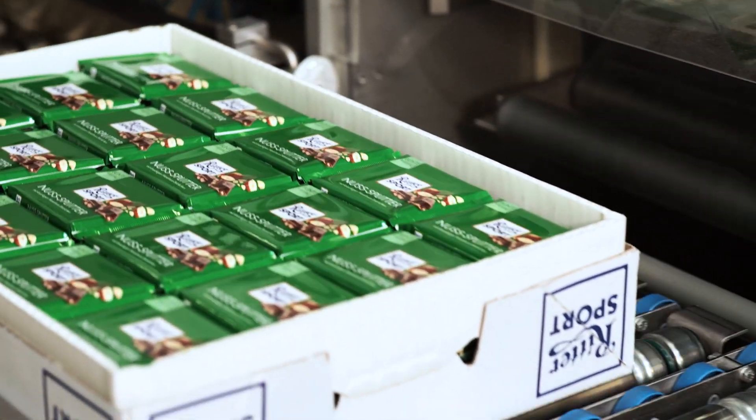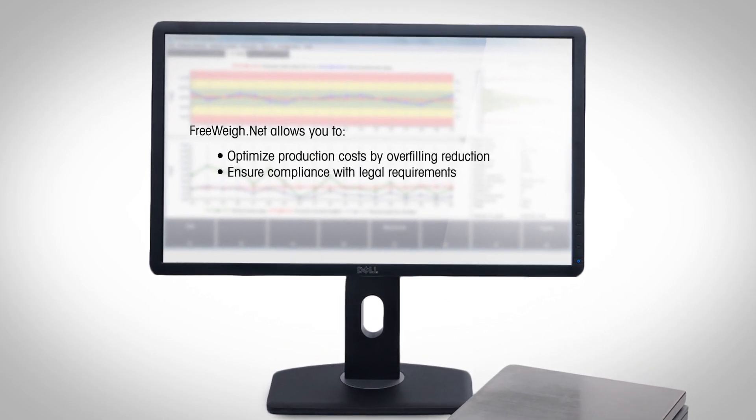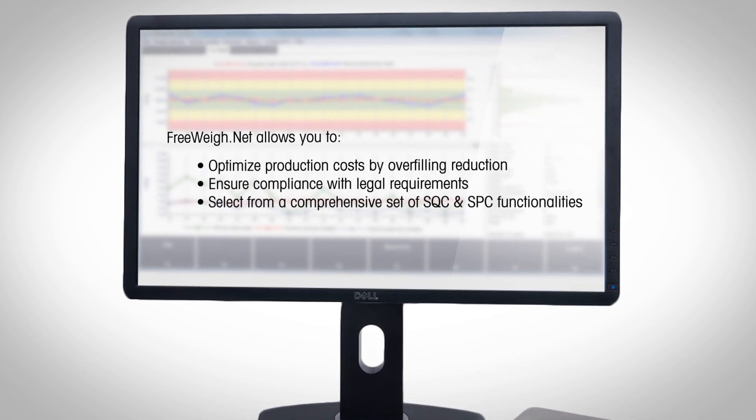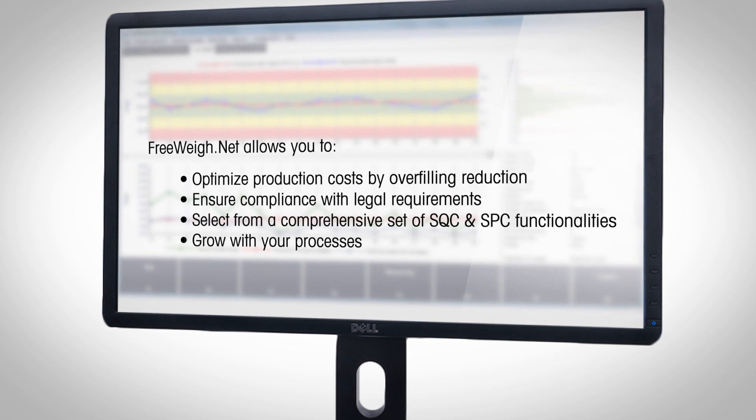FreewayNet allows you to optimize production costs by overfilling reduction, ensure compliance with legal requirements, select from a comprehensive set of SQC and SPC functionalities, and grow with your processes. Visit us now and learn more.